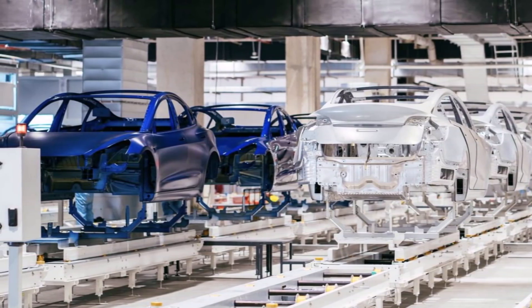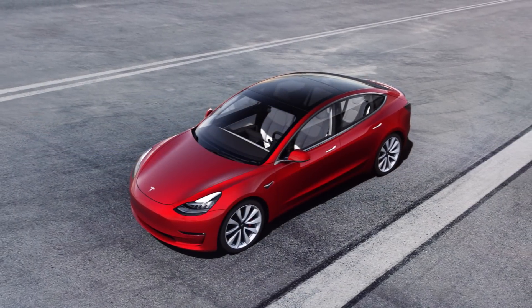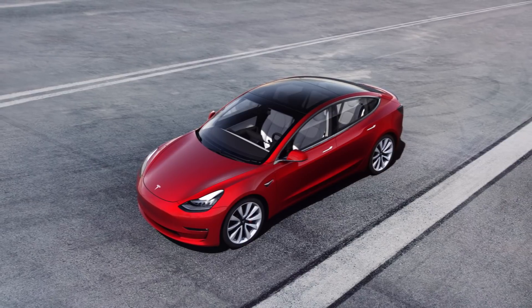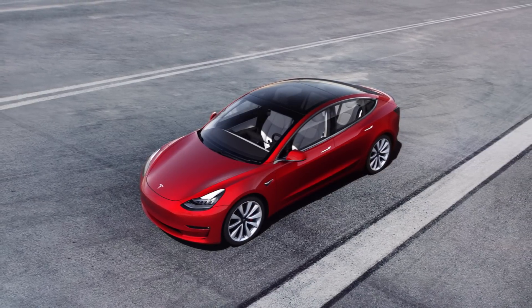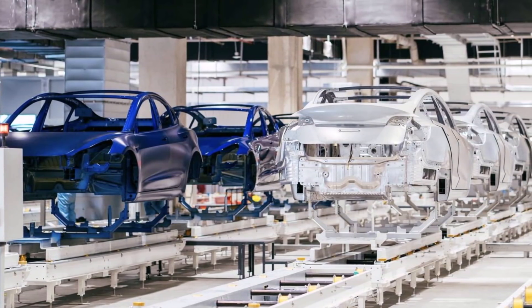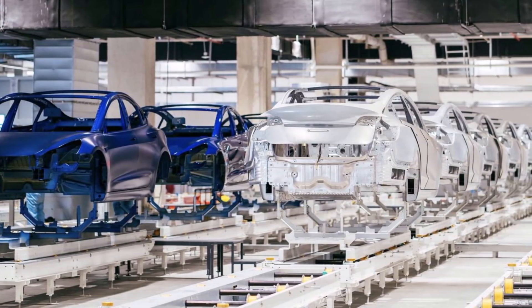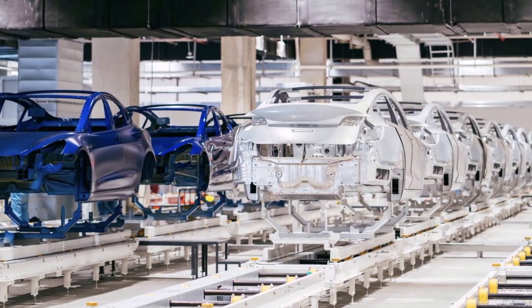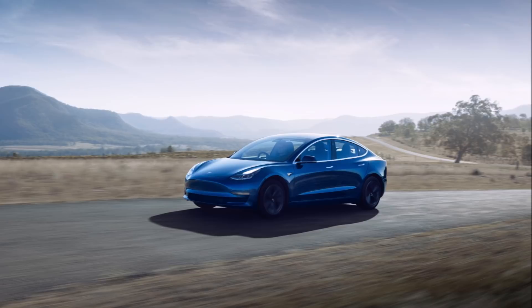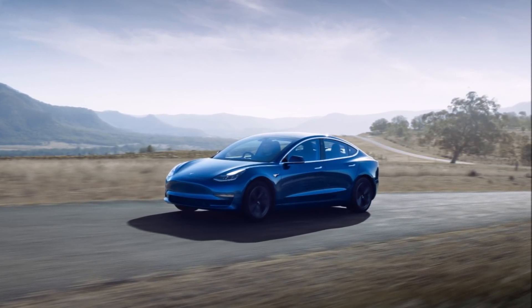During the last earnings call, Tesla's Vice President of Vehicle Engineering, Lars Moravi, noted that Tesla is in a generally cell-constrained world. He said: 'We are working on a strategy to increase our production rates as quickly as possible, and we're doing this while trying to add the least amount of incremental complexity to the business. We don't want to add any new vehicles to our lineup when we're generally in a cell-constrained world.'